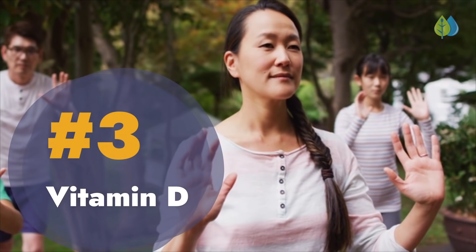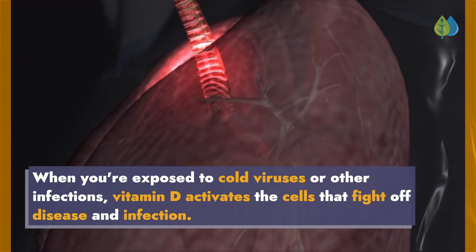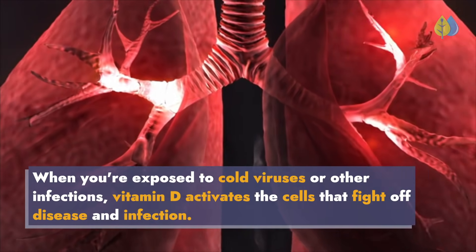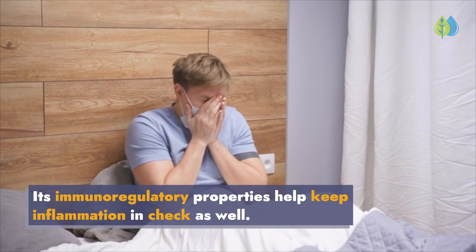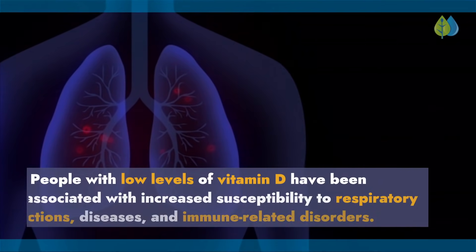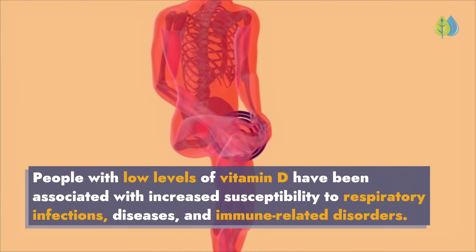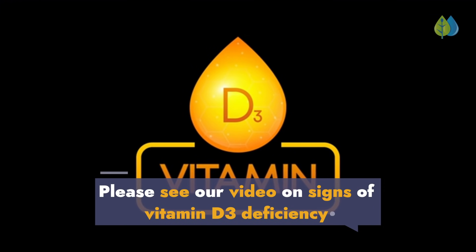Number 3: Vitamin D. When you're exposed to cold viruses or other infections, vitamin D activates the cells that fight off disease and infection. Its immunoregulatory properties help keep inflammation in check as well. People with low levels of vitamin D have been associated with increased susceptibility to respiratory infections, diseases, and immune-related disorders. Please see our video on signs of vitamin D3 deficiency.